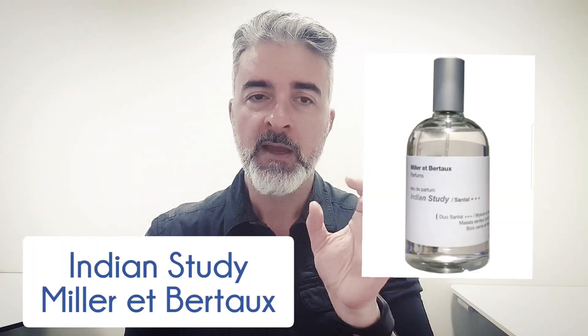The next fragrance is from Mila et Borto, called Indian Study. This one also claims to have Mysore sandalwood in it — whether true or not, I enjoyed it. I recently got a sample and have worn it a couple of times. What I really liked is how it's blended with spices — what smells to me like chai tea spices. It's not so much a creamy sandalwood; it's a little darker, warmer, and slightly rougher than many others, but I really like the way it intermingles with the spices. Definitely worth a try.